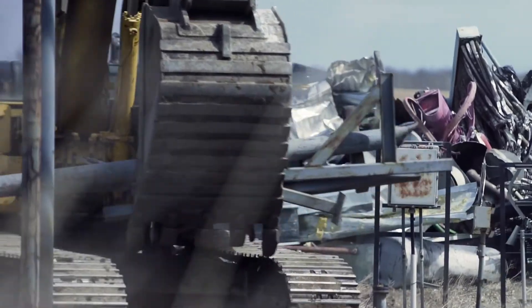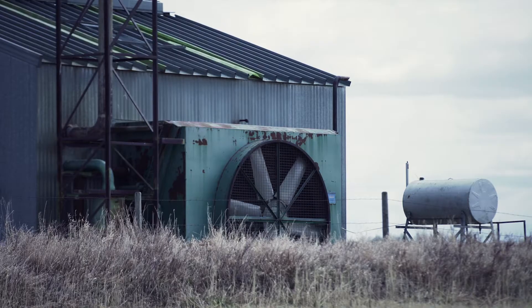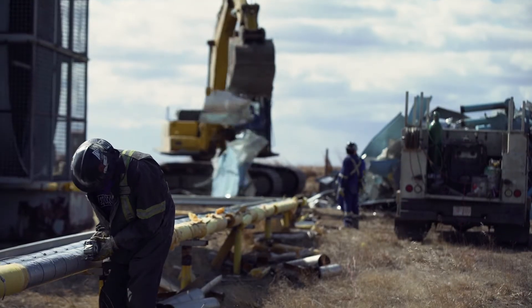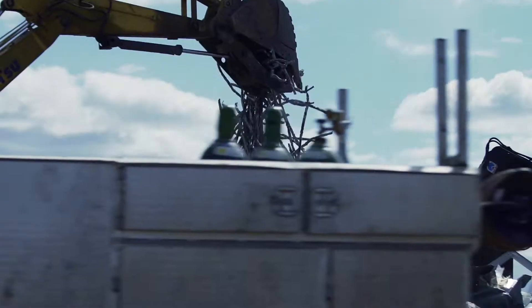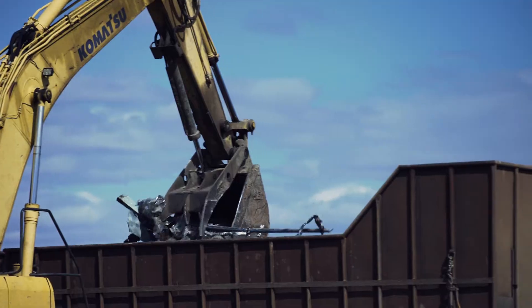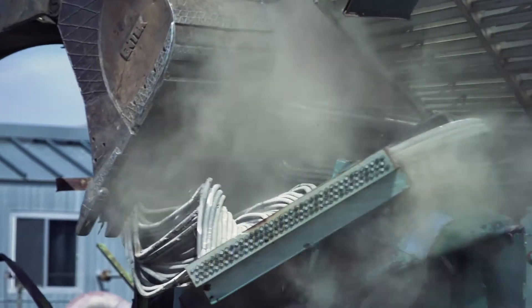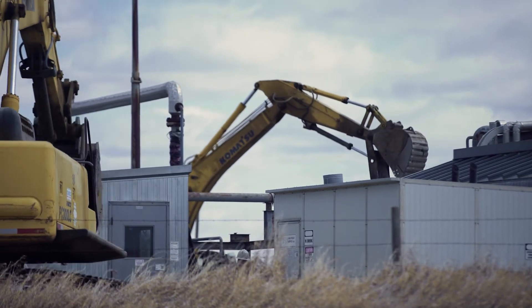We are the Kelrock Demolition Department. When we come in, it'll be a full site. When we're done, there'll be absolutely nothing left. The pipes and pipelines will be cut off at ground height. Piles will be pulled. All the steel will be removed, all the concrete will be removed, and we'll try to salvage as much as we possibly can.